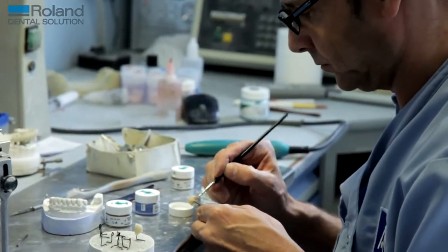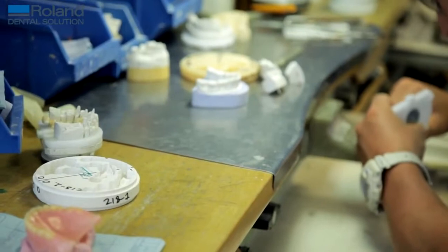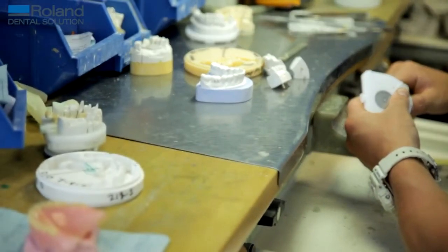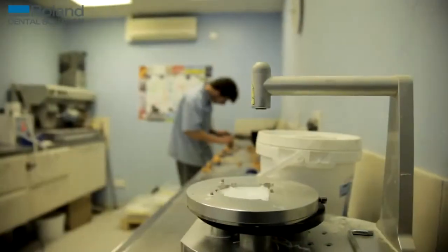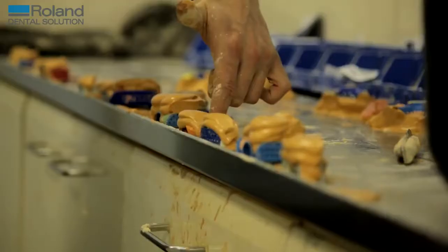Work has certainly changed over the years since we first started. Originally we did a lot of NHS work, but as things have changed we've seen a lot more private work coming through. Metal-free is certainly one of the things we now do a lot of, and implants — implants are really coming into their own now.